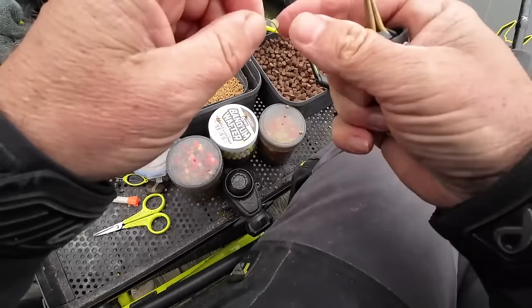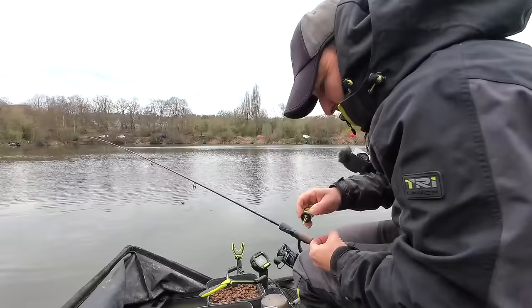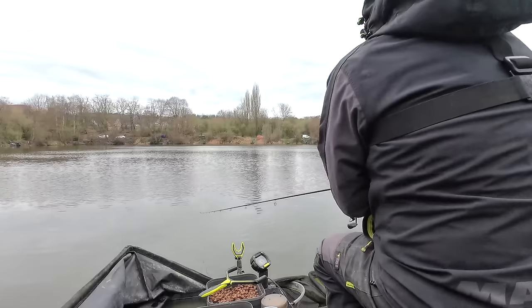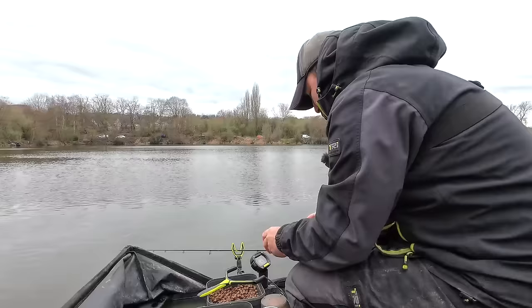So go back out again, using the banding tool. It really feels like this is the only line where I'm actually going to get a run of fish — because that's the line where I've been feeding. Oh well, let's reset the stopwatch. It's just coming up to 20 to 2.